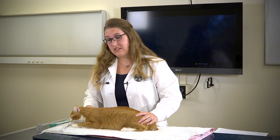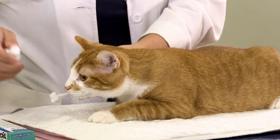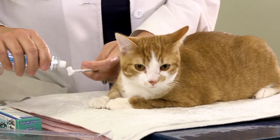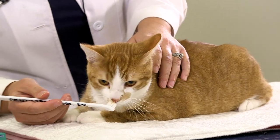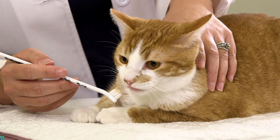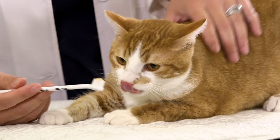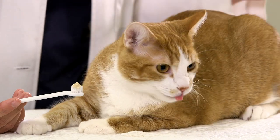When you start to brush the teeth, put a little bit of toothpaste or chicken broth on the tooth surface and begin by just having the kitty lick at the treat. If it's not something that is a treat for them, don't force it.